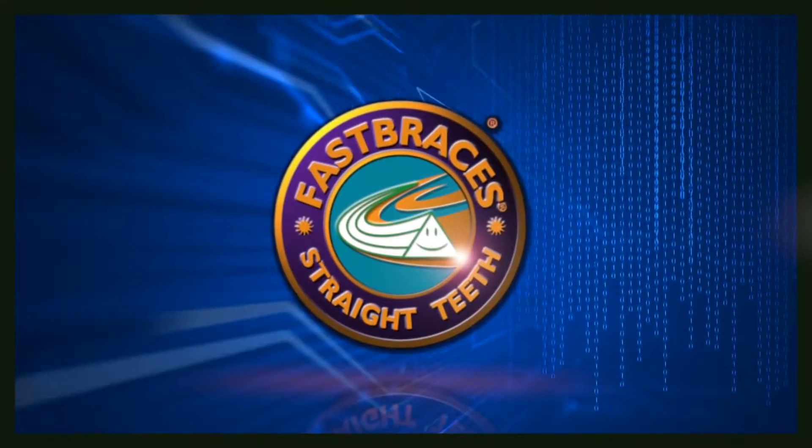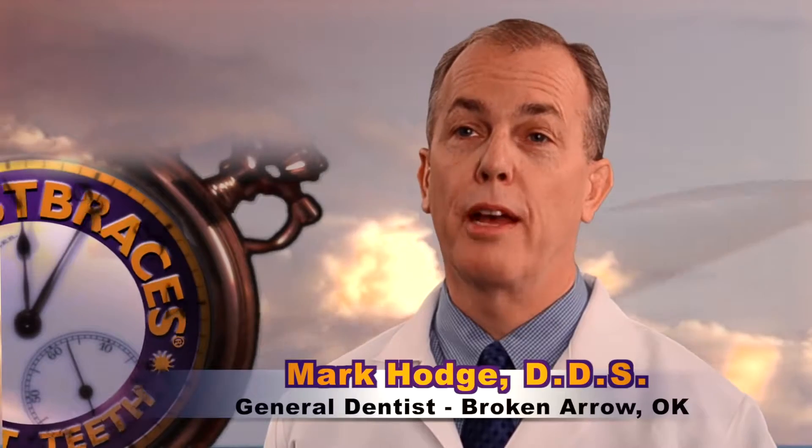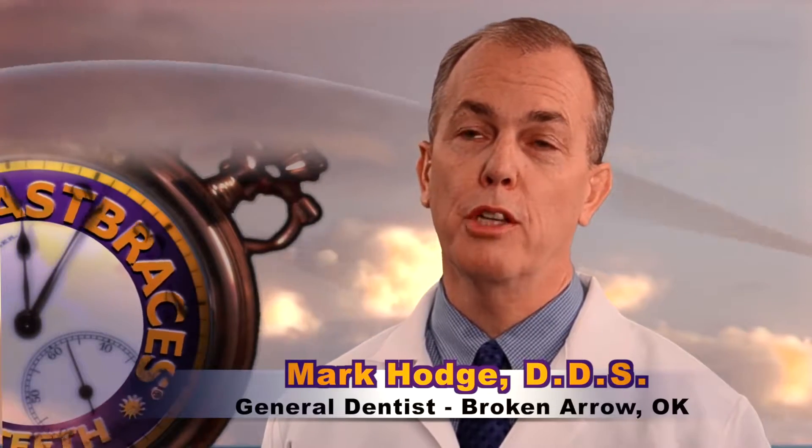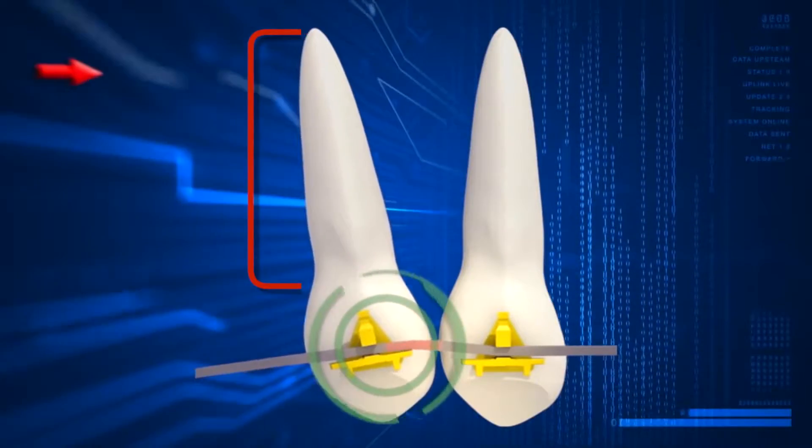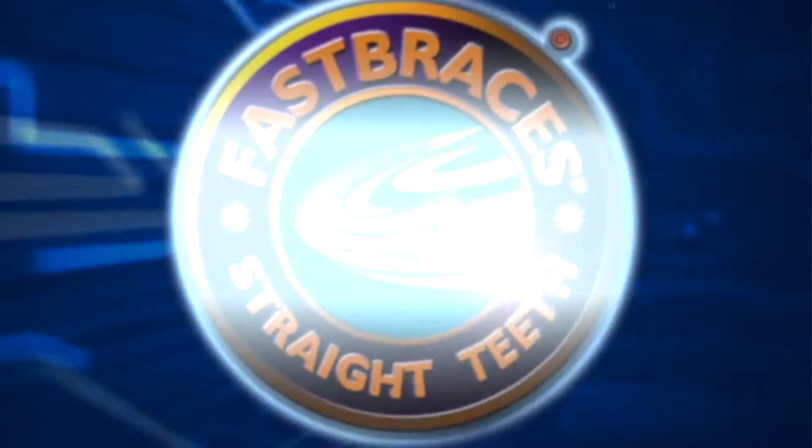Now, Fast Braces technology has created a new paradigm. Fast braces are fast — much faster than regular braces. With conventional braces, they focus on moving the crown of the tooth, the visible part, first. We're focusing on the root. By focusing on the root, we save over half the time, typically finishing cases in three to 12 months, five to 10 easy visits.